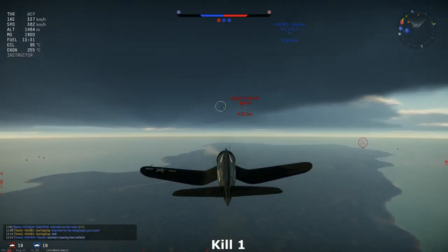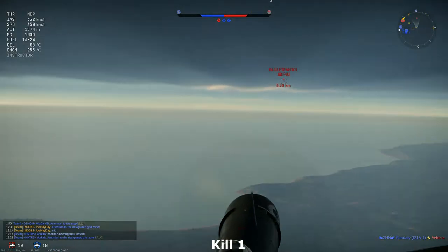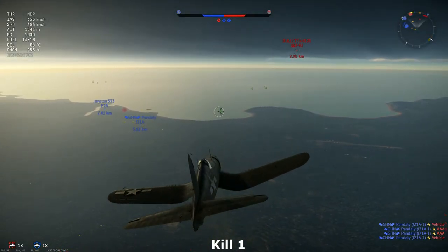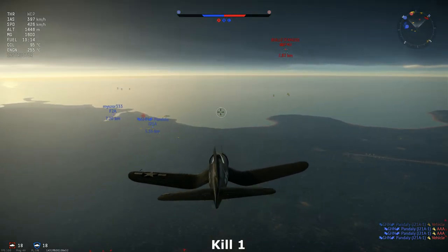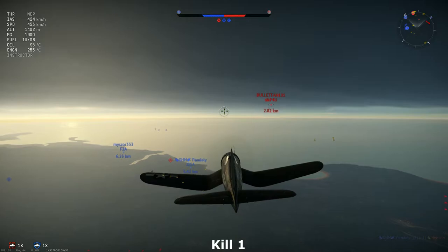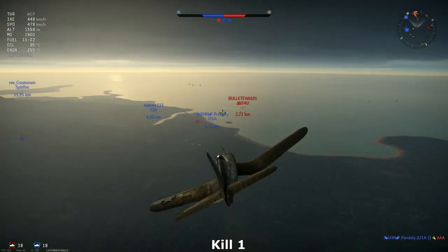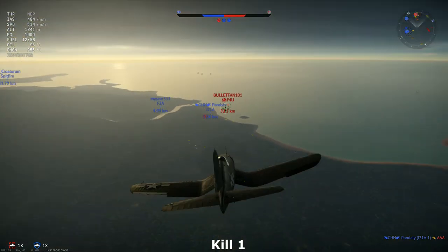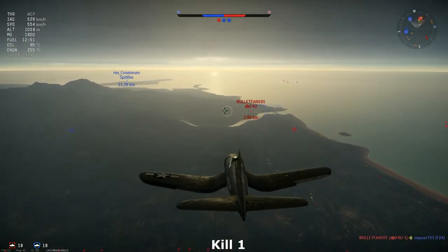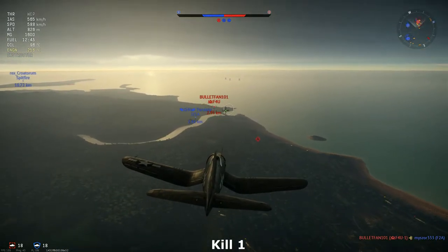Welcome back. There appears to be an enemy in front of us — it is an enemy F4U, a premium plane of the Japanese tree. We have started to engage the enemy, and he is closing down on our friendlies with a massive energy advantage over them. So we have to rush in and hopefully disrupt his plans. But as you can see, the enemy is quite fast and he took out one of the friendlies. We've lost energy in that climb and are reclimbing again.